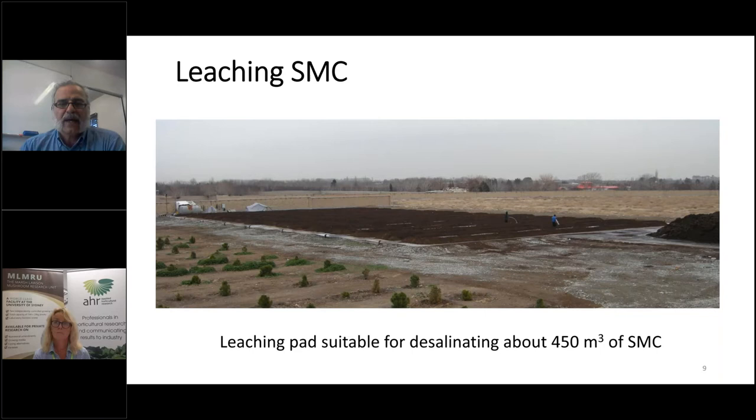In this photo, you can see a big concrete pad — very nice and neat. After decomposing the SMC in those piles, which took around 10 to 12 months — which is too long, and I'll explain how we can make it shorter — the SMC was ready to be desalinated. We couldn't use it because of high EC, so this pad was used to desalinate, removing the salt from the SMC. It held about 450 cubic metres of SMC in one go.